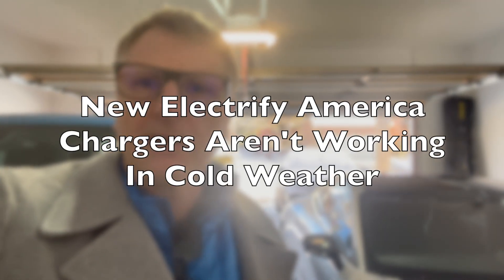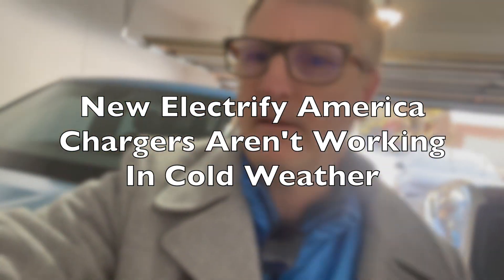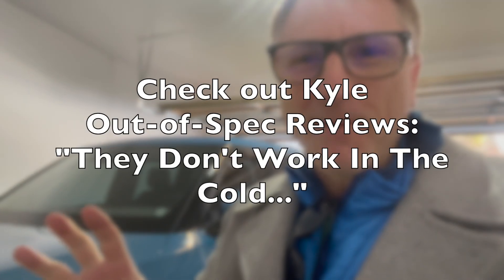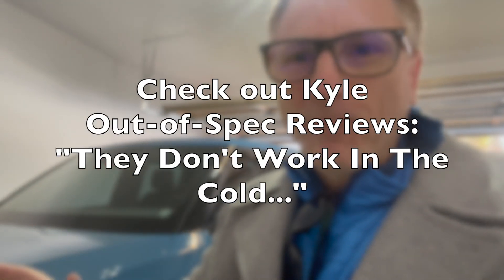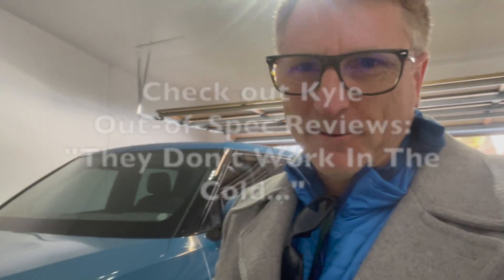Kyle did some amazing reporting on the problem with EA chargers when it was really cold, and he did that in the Denver area. I've got my Taycan and my Rivian here. I'll take the Rivian out in the snow. It's right now about negative one outside. I'm going to try to measure at what point the EA chargers start working again, because I think we need to know that. I'm doing it at 9 a.m.